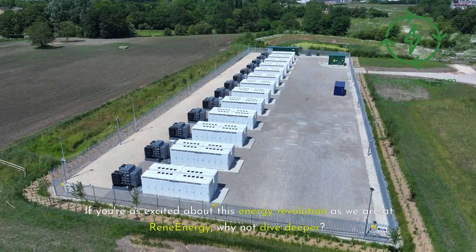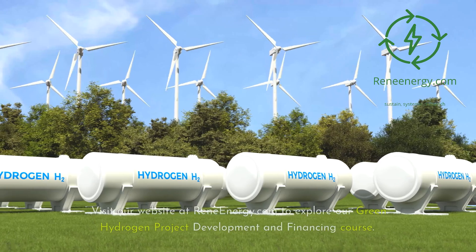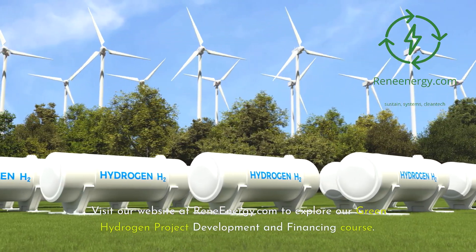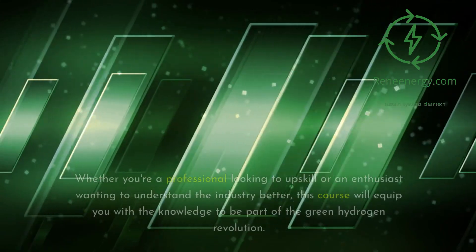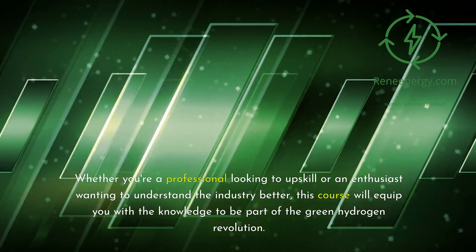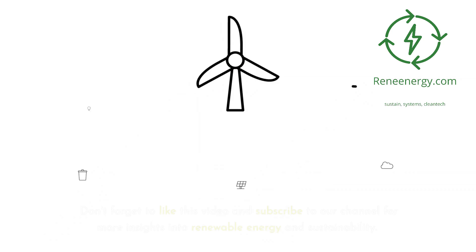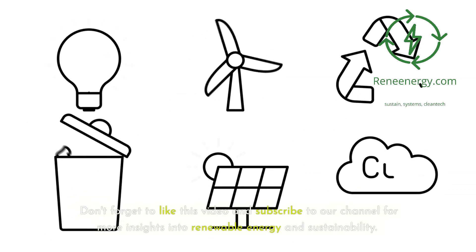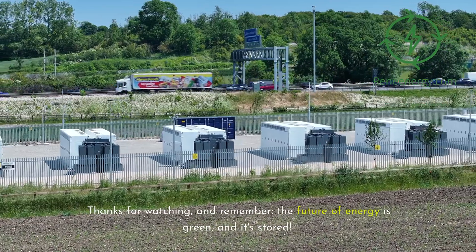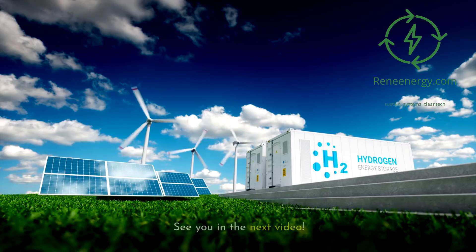If you're as excited about this energy revolution as we are at ReneEnergy, why not dive deeper? Visit our website at ReneEnergy.com to explore our Green Hydrogen Project Development and Financing course. Whether you're a professional looking to upskill or an enthusiast wanting to understand the industry better, this course will equip you with the knowledge to be part of the Green Hydrogen Revolution. Don't forget to like this video and subscribe to our channel for more insights into renewable energy and sustainability. Thanks for watching — the future of energy is green, and it's stored. See you in the next video.